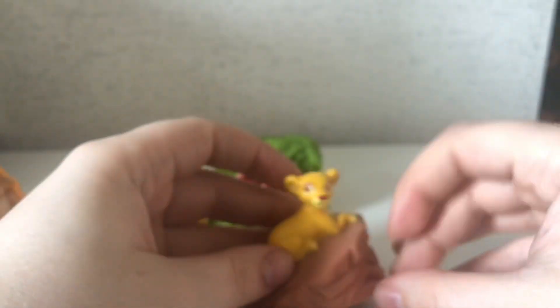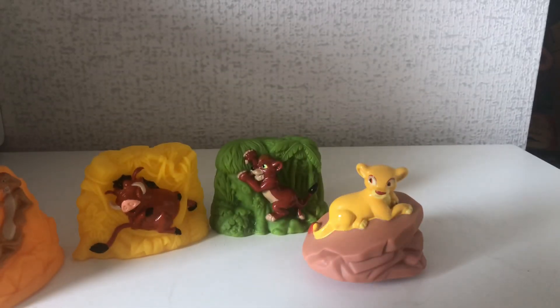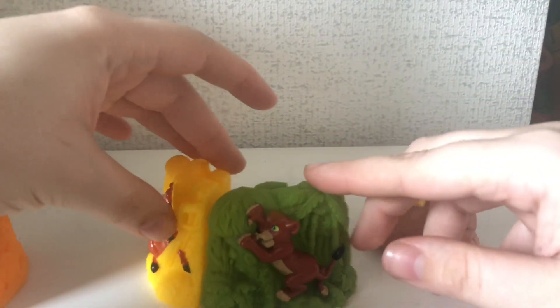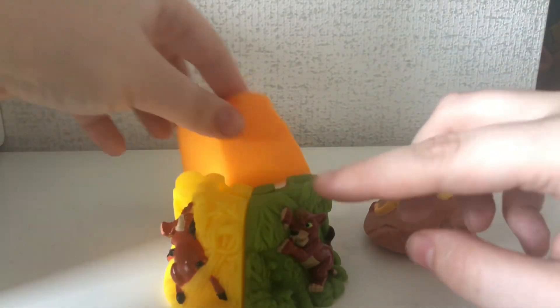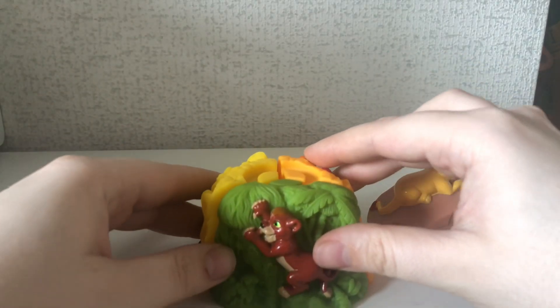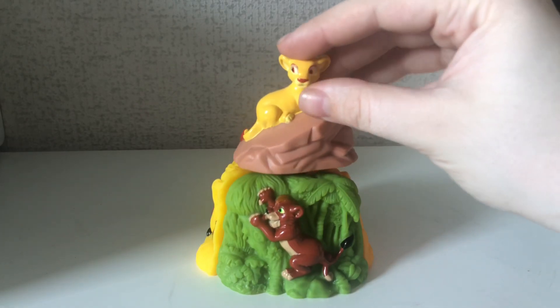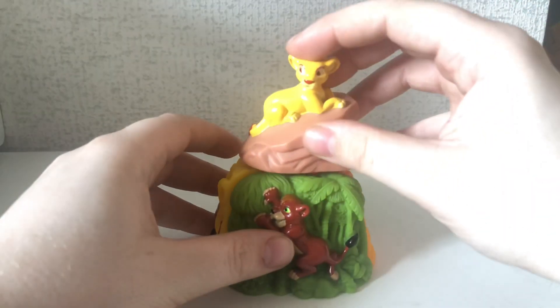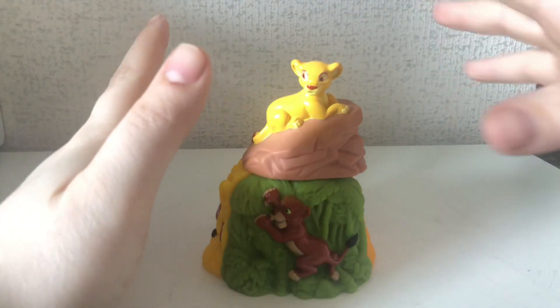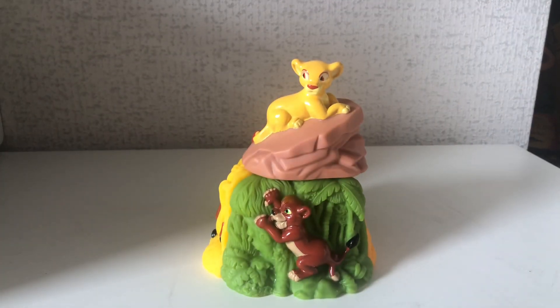So to pretty much assemble this is pretty straightforward. It's a bit like Kovu there — so obviously it makes like a little triangle shape, it makes this. And then all you do is stick Kiara on top. You have to perfectly do that because it doesn't clip in or anything, it literally just sits on the top. But yeah, there we go.